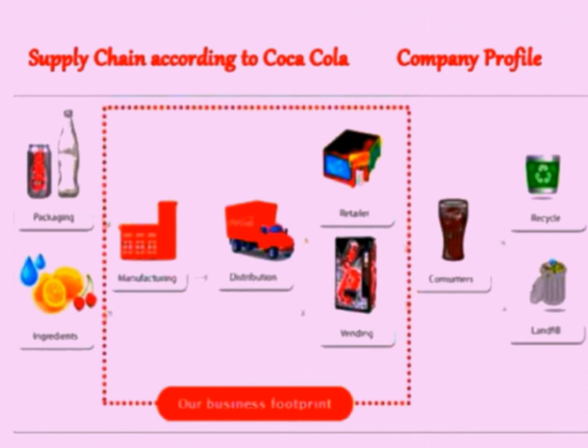My name is Sohail Syed and I am going to present the diagram of the supply chain according to Coca-Cola. The flow goes: packaging, ingredient, marketing, distribution, retailers, vending machine, and finally it goes to the consumer. After the consumer consumes the product, it goes to recycle and then landfill.